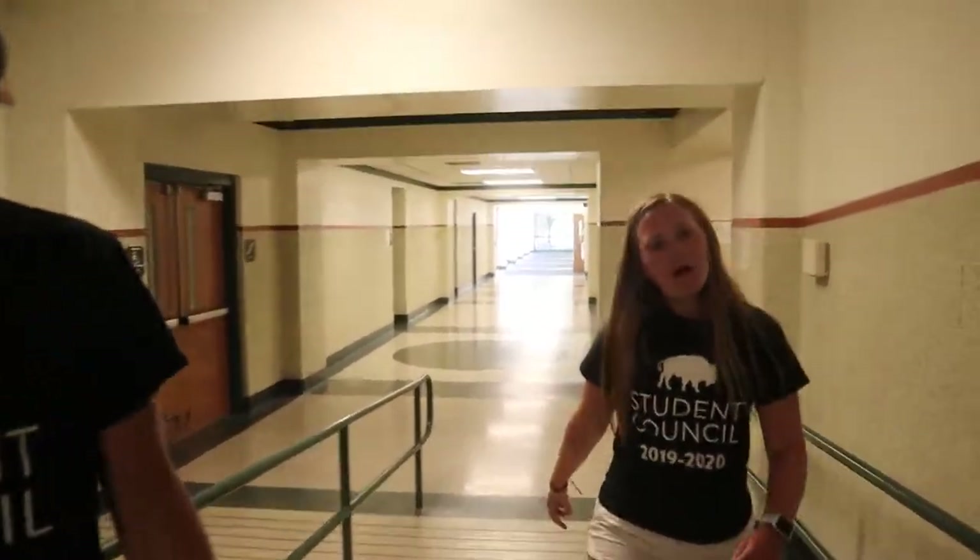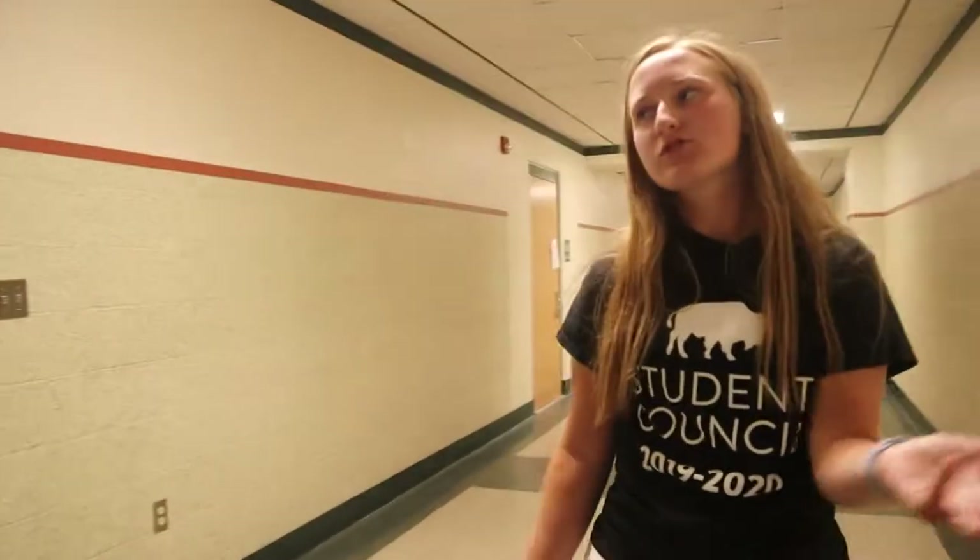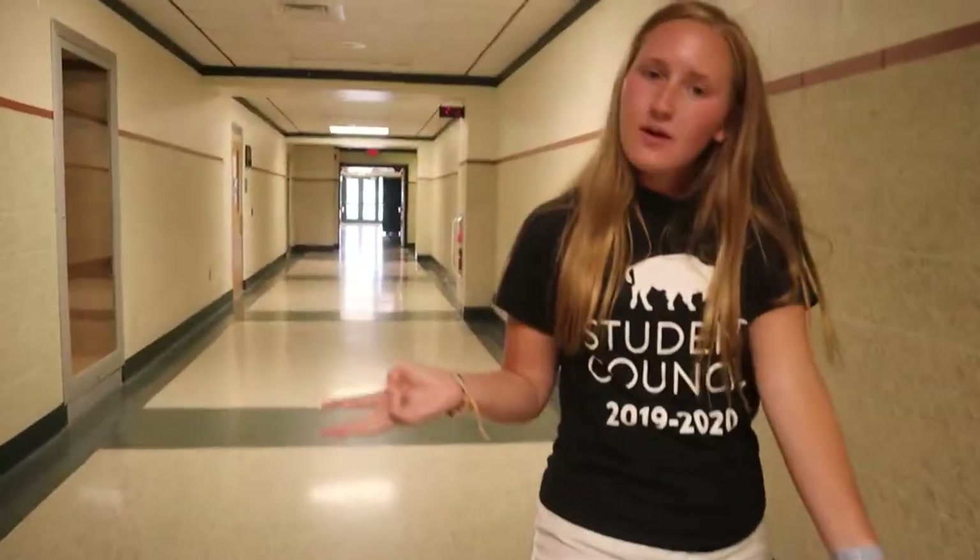If you had advice for any incoming freshmen or new kids, what would you say? I would definitely say to get involved with things outside of the actual school day. While school itself is great, it's a really good way to make friends through sports and activities. For example, I do cross country and track, I did choir last year, and I'm in student council. There are just so many opportunities at Carlisle for you to get involved and learn new things.